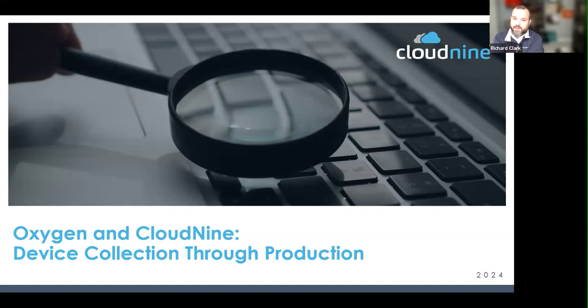First, I certainly want to give introductions. I'm Rick Clark, VP of Marketing and Strategic Partnerships. I'm really grateful and glad to be working with Oxygen Forensics.